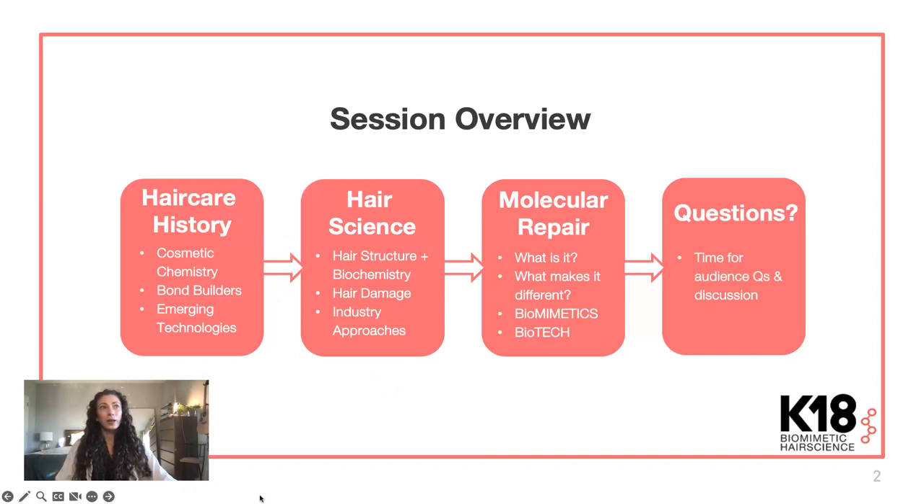To give you a little bit of a preview of what we're going to talk about today: we're going to start with some basics of hair care history and the strategies that have been employed so far. Then we'll dive into hair science, hair structure, and biochemistry, how damage happens, and revisit some of those different industry approaches in more depth. Then we're going to talk about what molecular repair actually is, what makes it different, and two really important themes when talking about the K18 peptide, which are biomimetics and biotech, and then we'll have time for questions at the end.